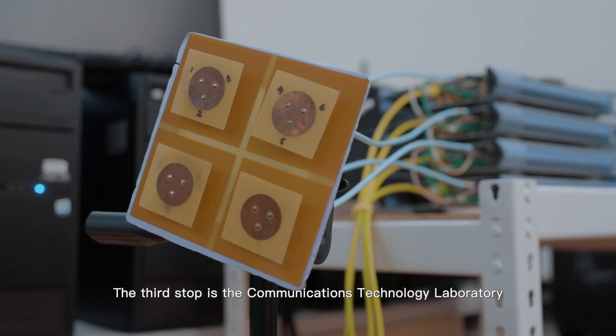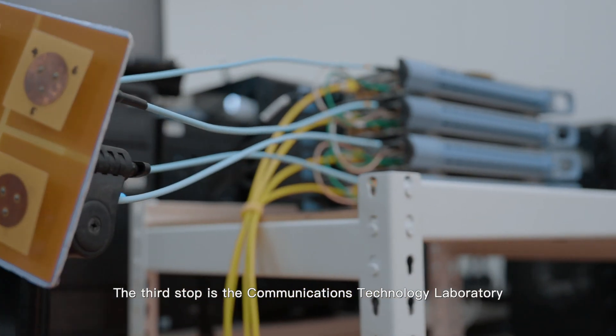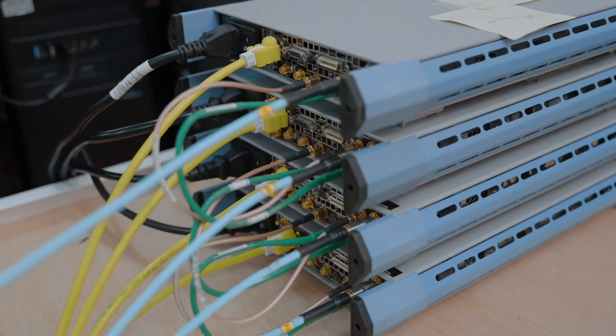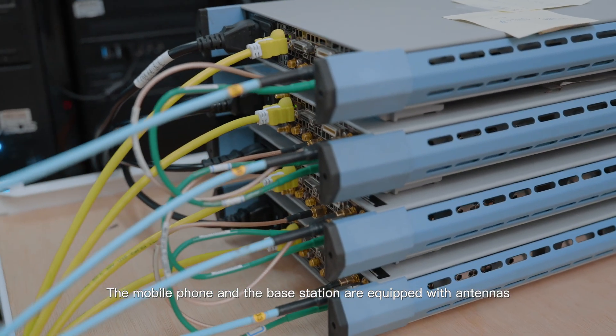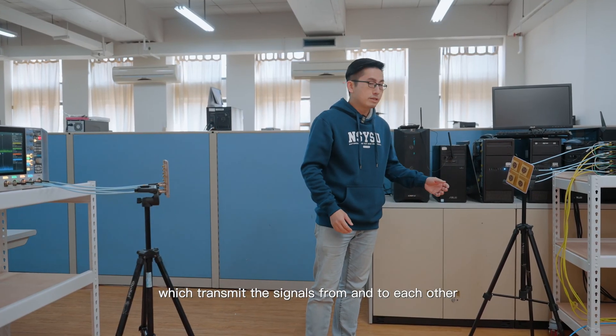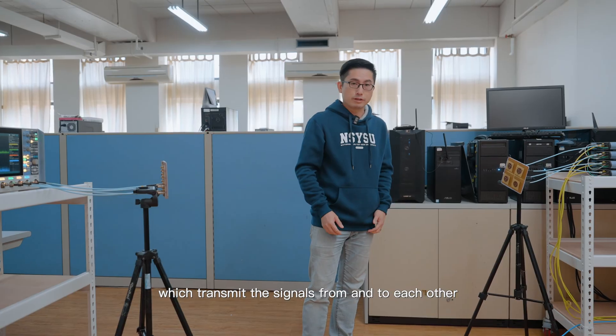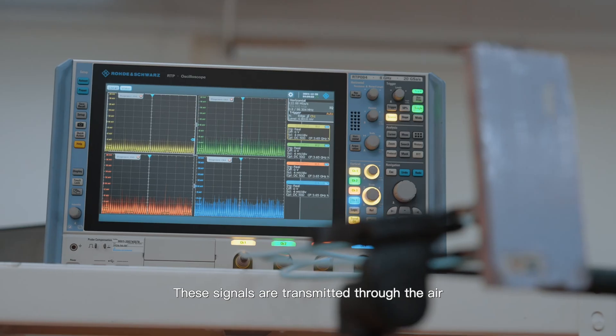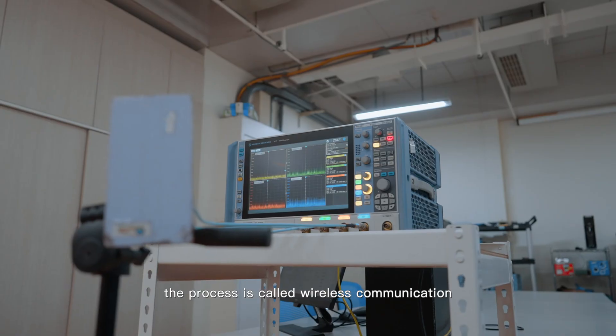The third stop is the communications technology laboratory. Take the mobile phone we use daily as an example. The mobile phone and the base station are equipped with antennas which transmit signals to and from each other. These signals are transmitted through the air — a process called wireless communication.